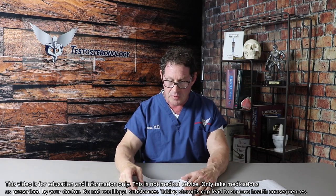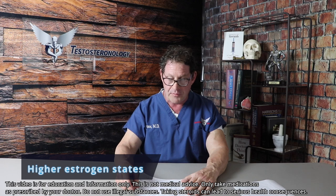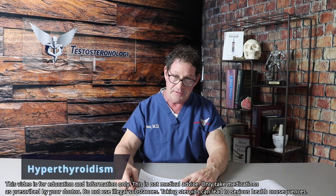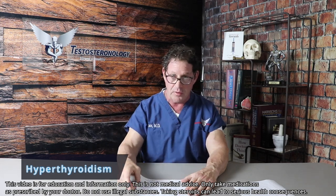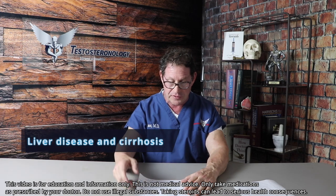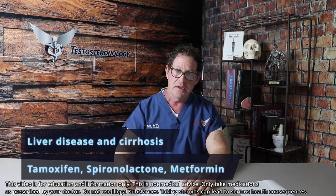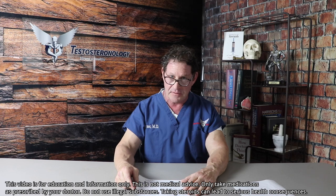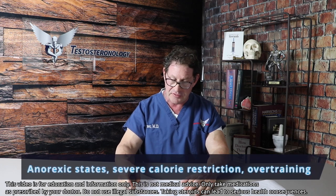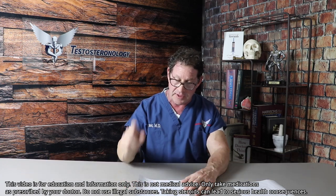Higher estrogen states will increase SHBG. Elevated thyroxin — hyperthyroidism — diagnosed by a TSH that is low in the reference range, will also raise SHBG. Other disease states including liver disease and cirrhosis, as well as medications such as tamoxifen, spironolactone, and even metformin can render testosterone inactive by increasing SHBG.